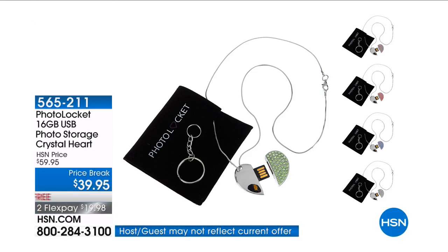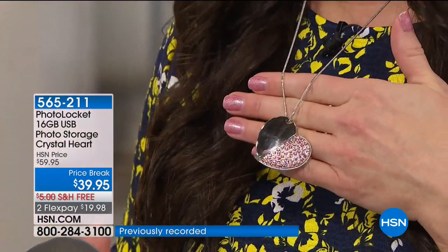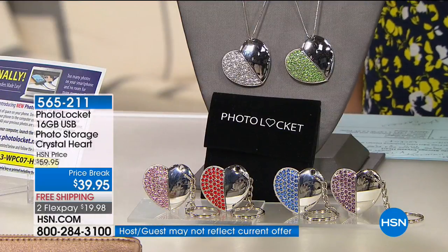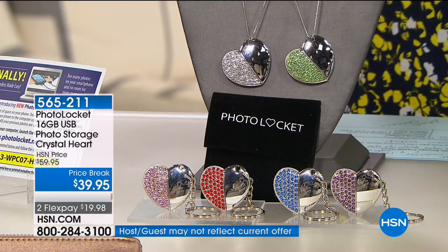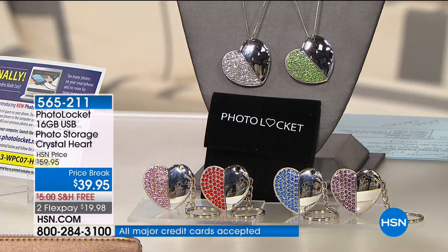This is our HSN exclusive photo locket. Have you guys seen this yet? I think this is one of the most beautiful pieces of jewelry. In your computer, it will find all of your pictures wherever they're living and store them right onto the locket. That's just one of the things it will do for you, but it's also going to be a beautiful piece of jewelry that you'll wear close to your heart all the time. We have it back for you today in great colors.